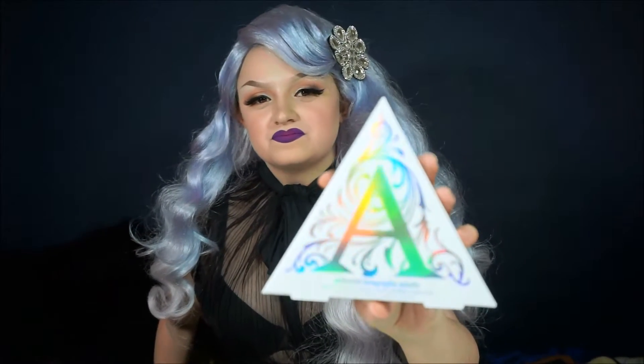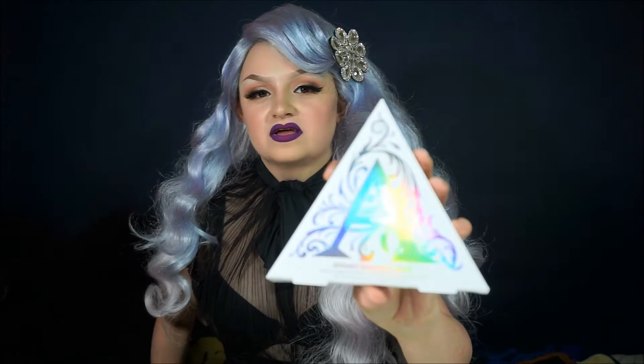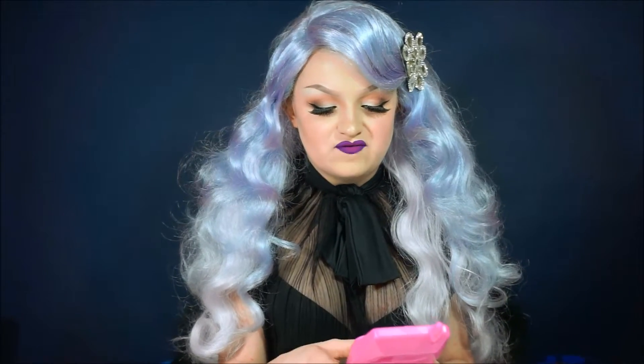It is really, really stunning. It has that holographic reflective design on it that Kat Von D designed herself. The packaging is just really beautiful. And before I move on with this, I wanted to tell you guys what the definition of alchemy is.